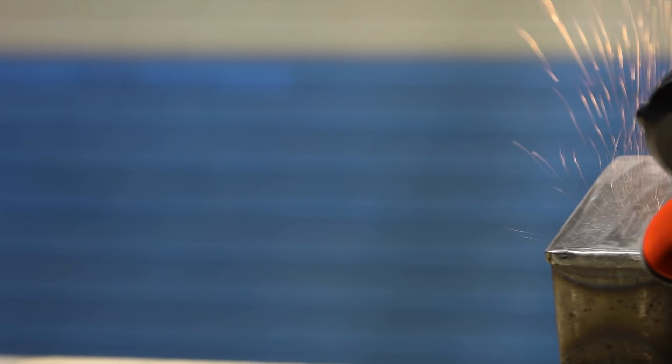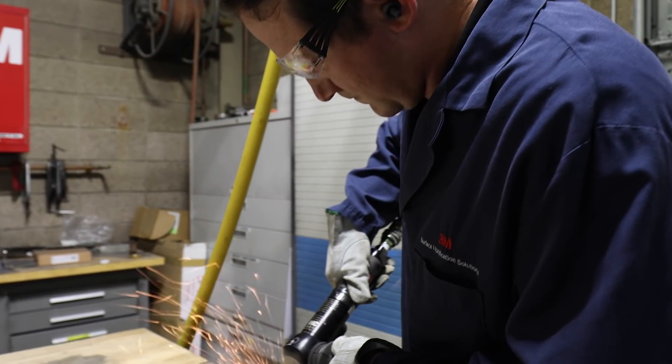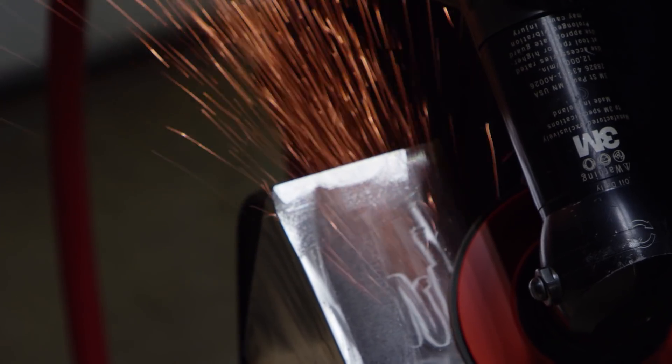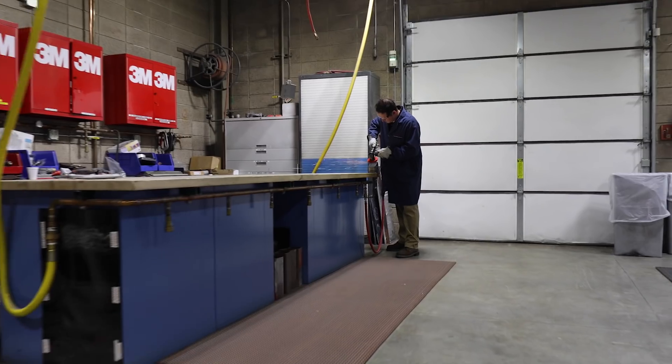One of the big drivers of growth in robotics for abrasive processing, frankly, is the inability to get skilled labor to manually process parts. That's certainly true in western countries, but the fastest growing country in the world for robotic abrasive processing is China, and the same issue is happening there.